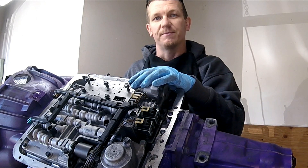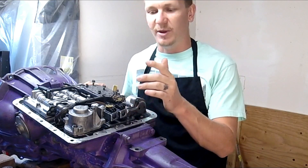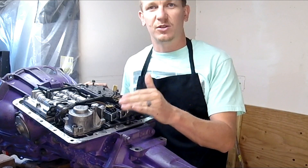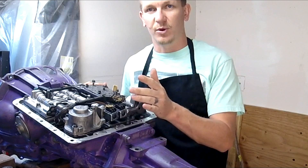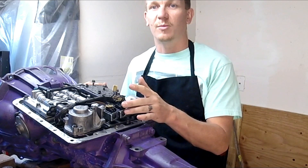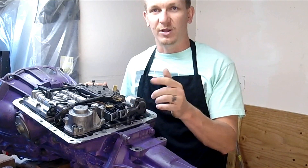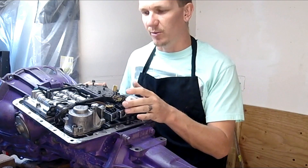So let's get started. I get a lot of questions about these shift solenoids — when they go bad, what to do, how to replace them. These shift solenoids do go bad, but not as often as most people think, and people end up replacing them and wasting money. If you do buy them, make sure you replace them with AC Delco shift solenoids — trust me. There will be a link in the description below if you need to buy them.